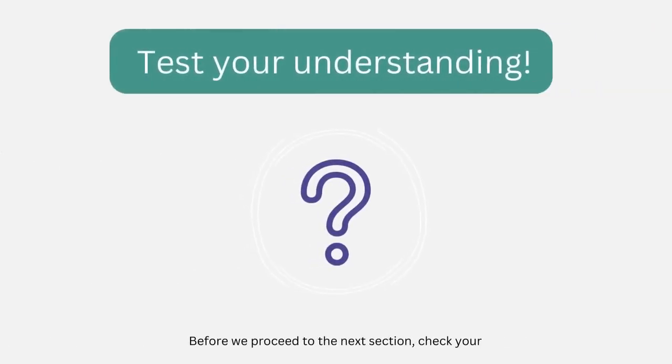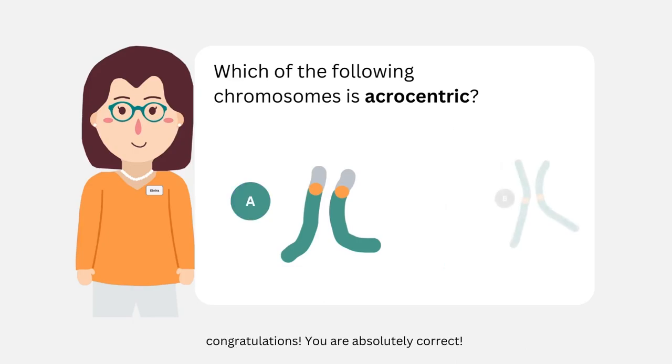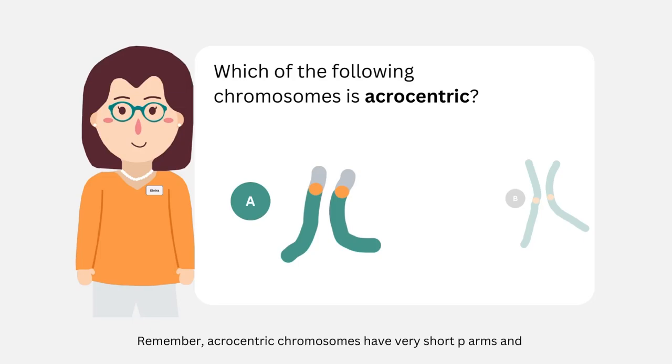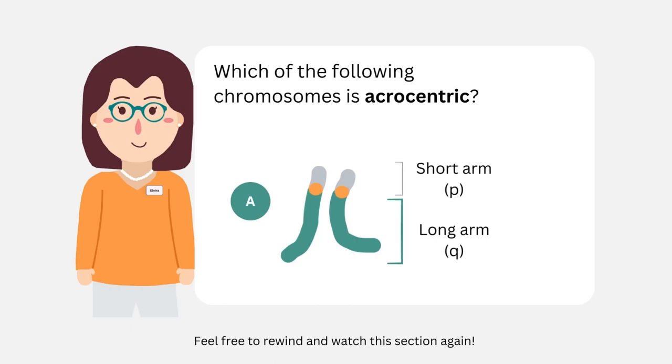Before we proceed to the next section, check your understanding by answering the following question. We have discussed that humans have 23 pairs of chromosomes, and that Robertsonian translocations occur between acrocentric chromosomes. Can you tell which one of these two chromosomes is acrocentric? If you answered that the chromosome on the left is acrocentric, congratulations, you're absolutely correct. Remember, acrocentric chromosomes have very short P arms and very long Q arms. If you answered incorrectly, don't worry, feel free to rewind and watch this section again.